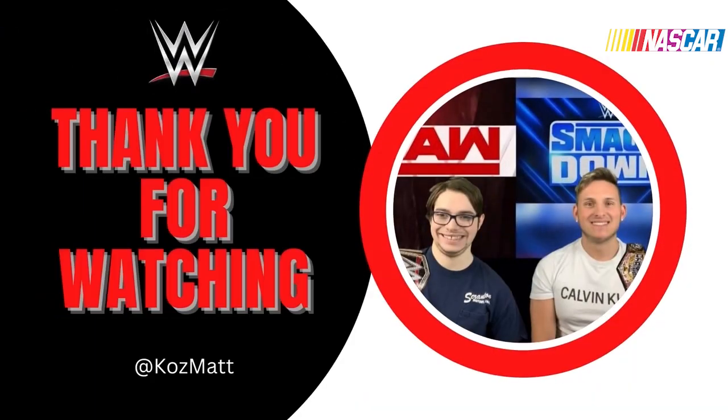Congratulations to Ricky Stenhouse on picking up his first Daytona 500 victory. Let me know what you guys thought about this chaotic race — always like, comment, and subscribe. Matthew and I will see you Tuesday with a Monday Night Raw recap. Until then, peace out — this has been Cosmic, thanks for watching.